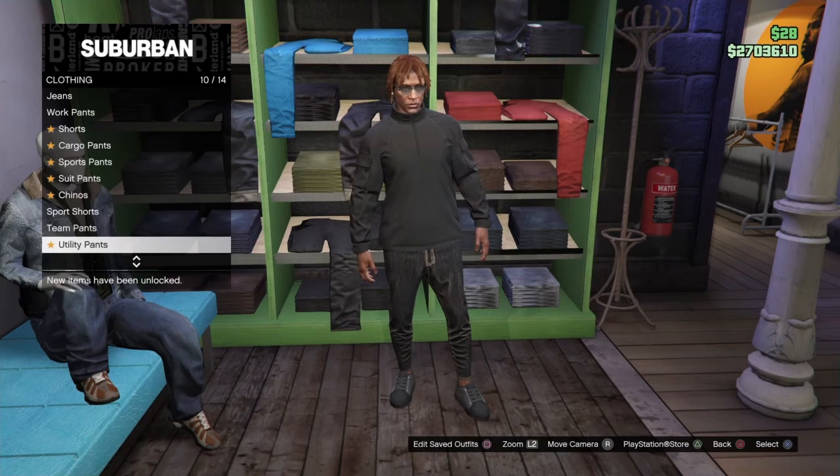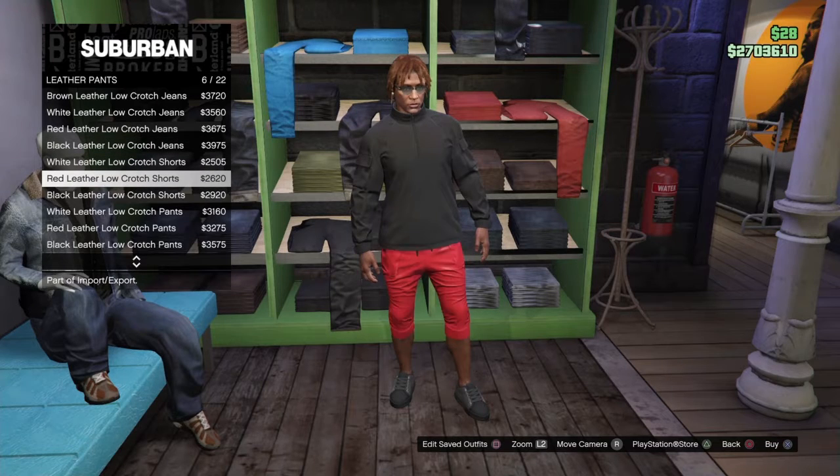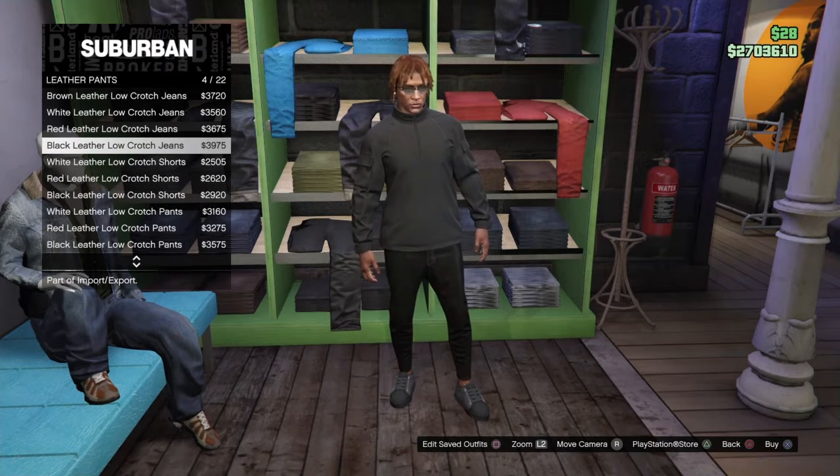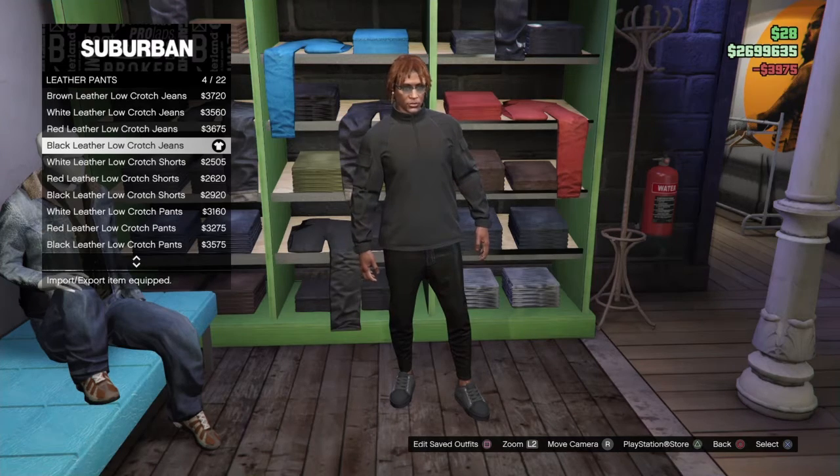Now you got your pants. All you gotta do is click X. Yes, X. And you bought a pair of pants!